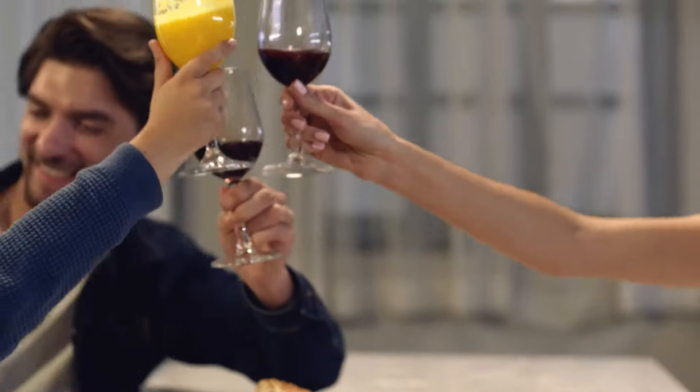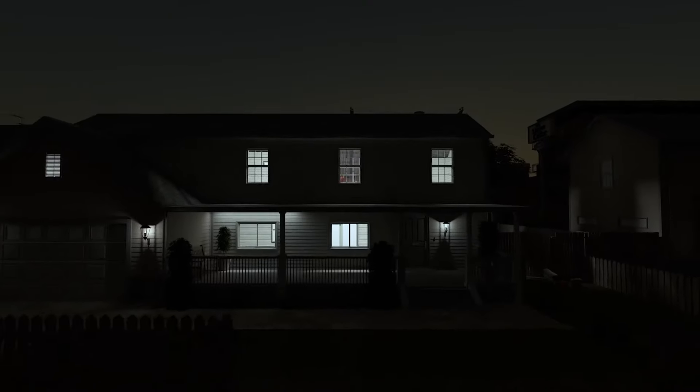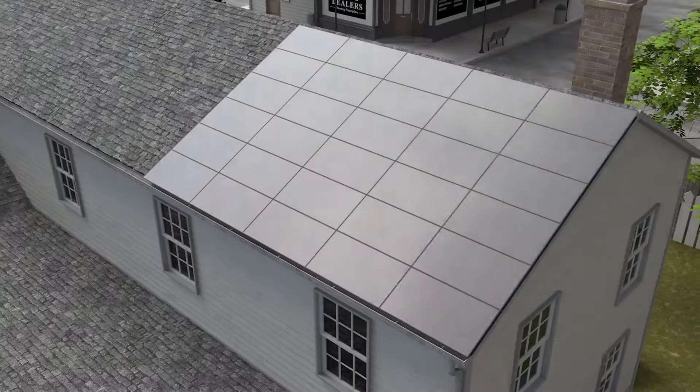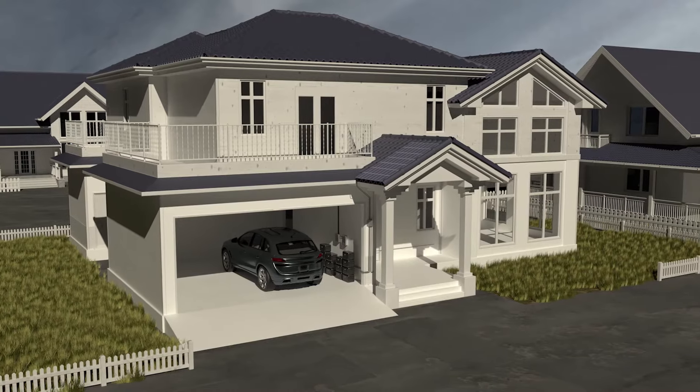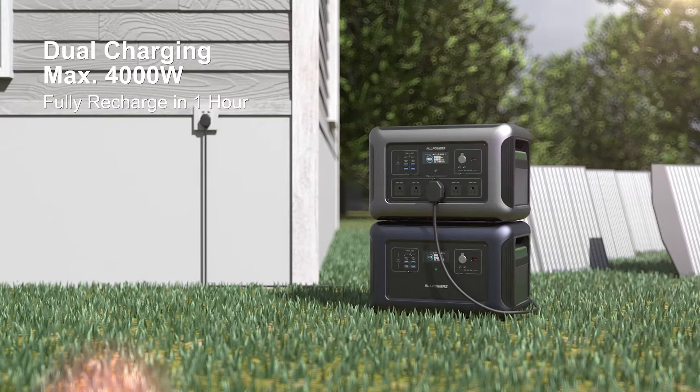Say goodbye to the troubles caused by power outages, under voltage, interference, or surges. And with its faster charging technology, the R3500 can be fully charged in as little as one hour.